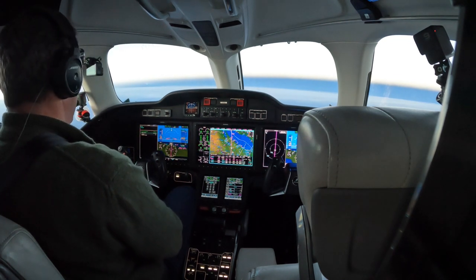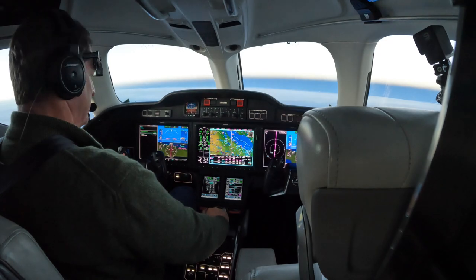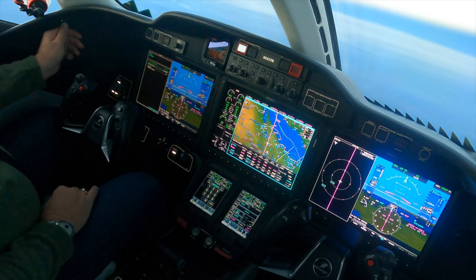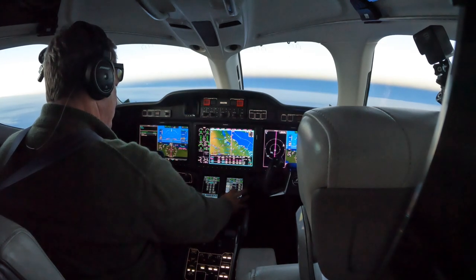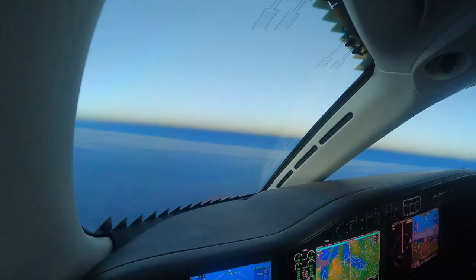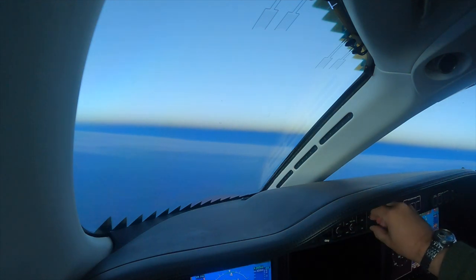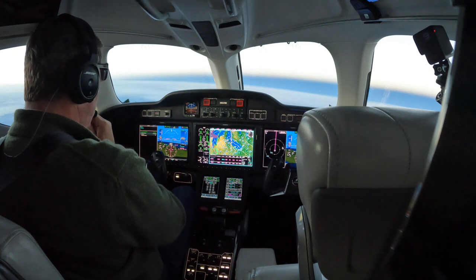Hopefully we'll be able to catch a little bit of the fall color as we're coming in. Direct to destination for 2 Tango Mike. I've got destination — pilot's discretion to maintain flight level 250. Discretion down to 250 for 2 Tango Mike.